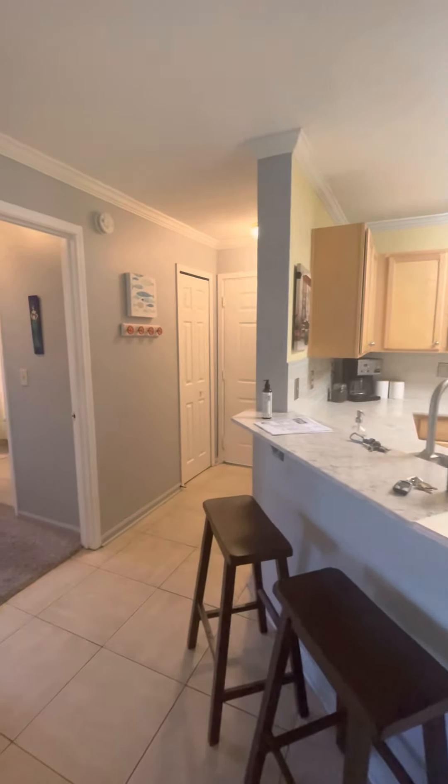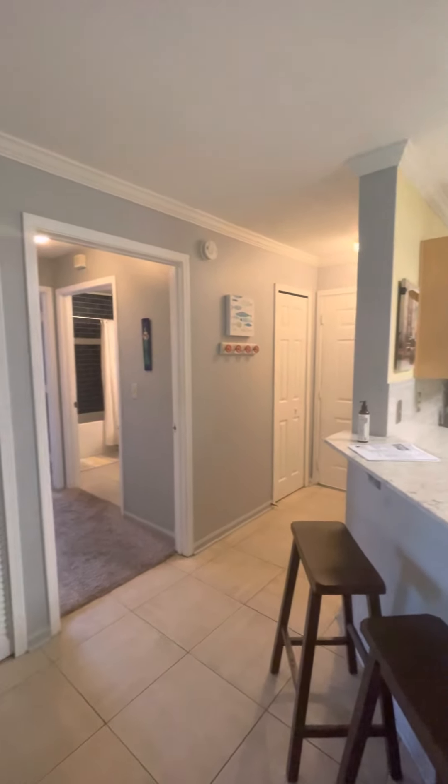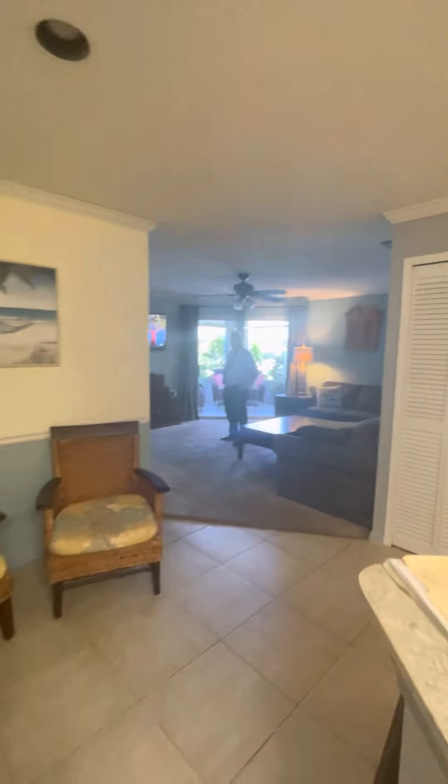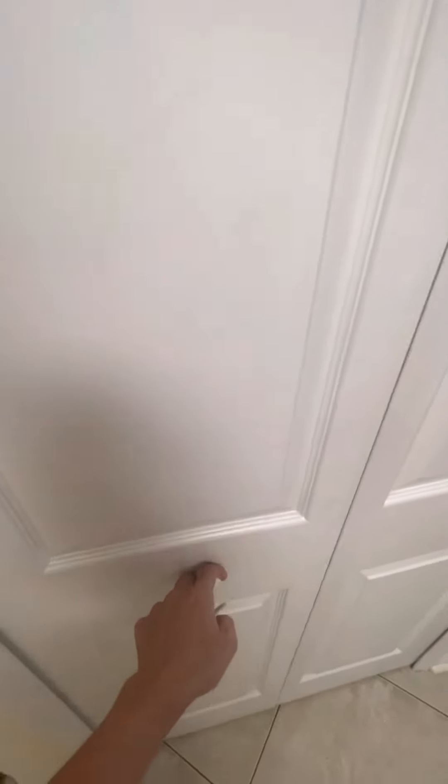So upon entry, that would be the front door. We have a storage closet. It's the wing here. Living space. Breakfast nook. And then all the appliances convey.